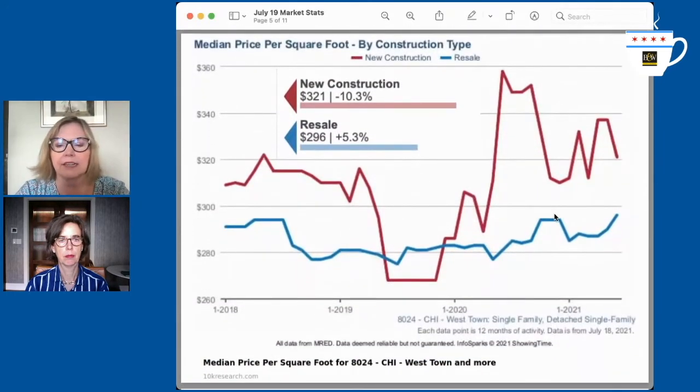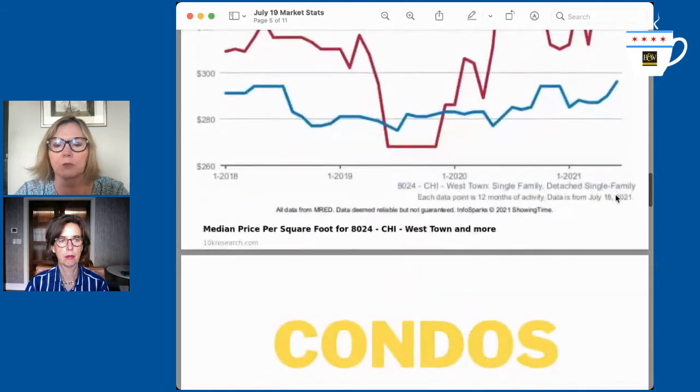This is the last one for the single families — this is Westtown. We're talking Wicker Park and Ukrainian Village area. New construction is $321 per square foot, resale under $300. So again, certainly a difference in price, but a much more approachable price point.